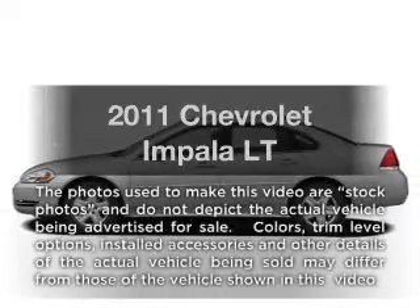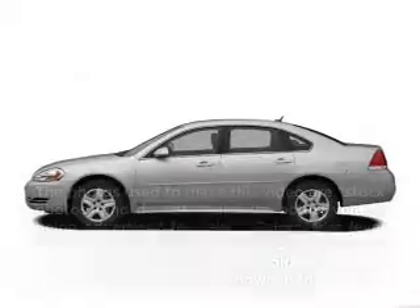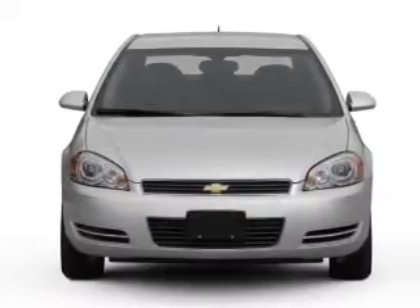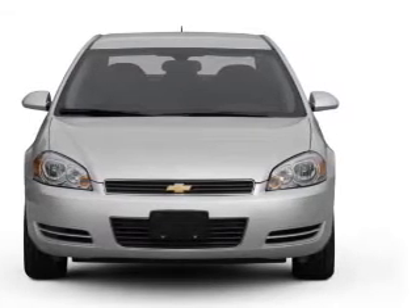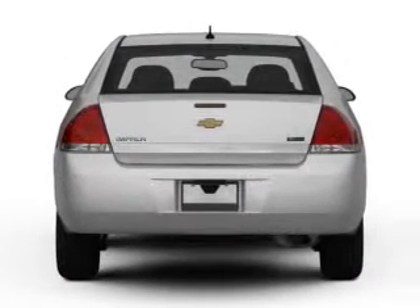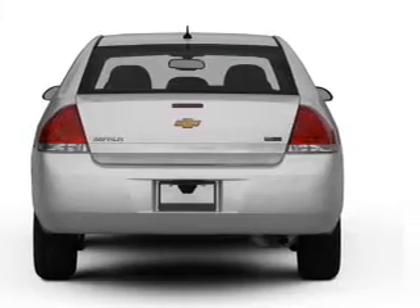Introducing the 2011 Chevrolet Impala. Travel the roads in style and comfort in this great vehicle with a reliable six-cylinder engine that responds smoothly to its automatic transmission. Brake safely with the anti-lock braking system.